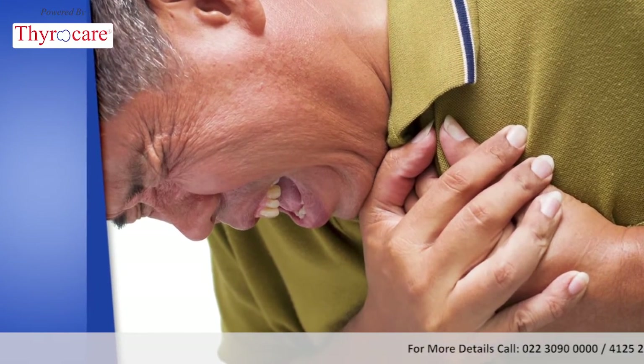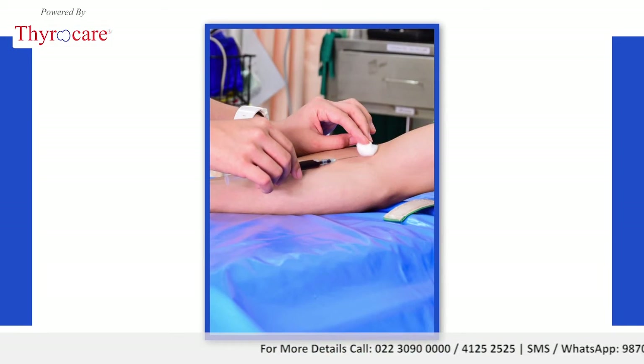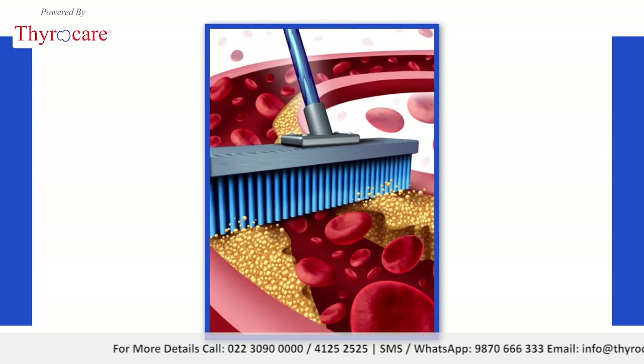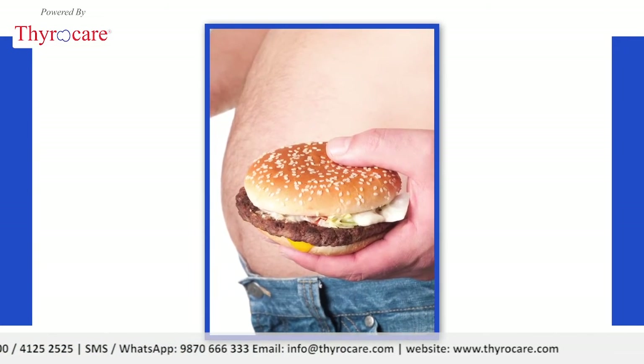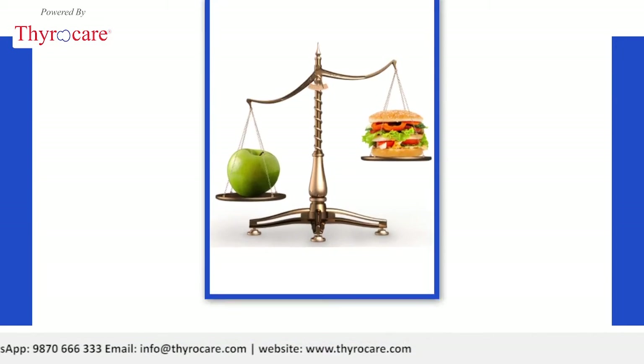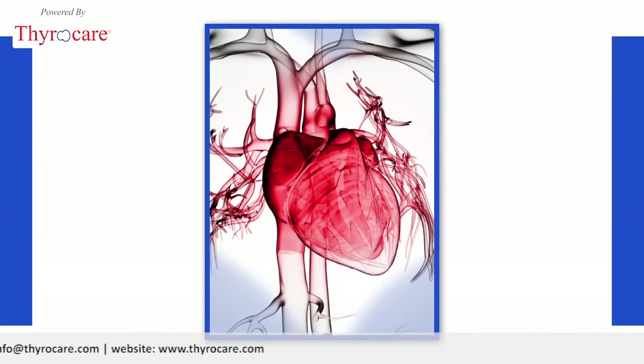Most of these heart conditions are preventable, only if diagnosed on time. A simple lipid profile can highlight the levels of the most crucial lipid factors in our body, with the help of which both lifestyle and dietary modifications can be implemented for a healthy heart.